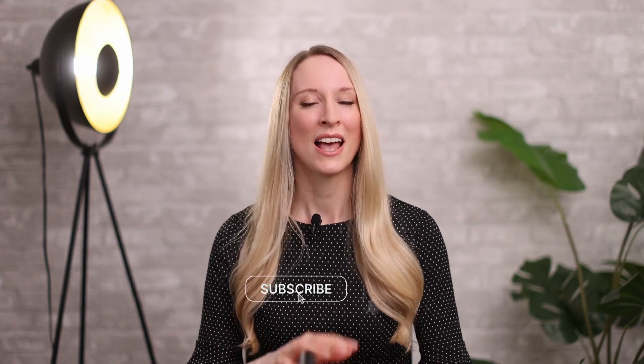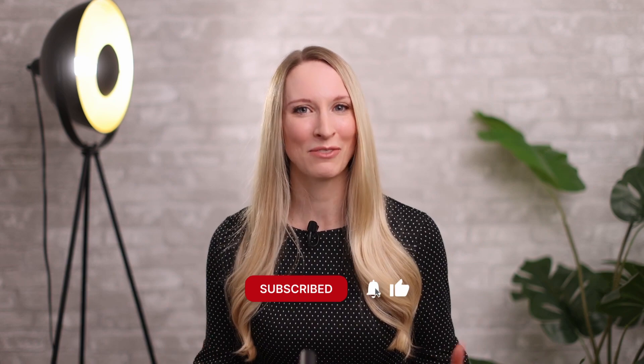Hey guys, I'm Dr. Laura Soong, board-certified dermatologist. Welcome to my channel where I talk about everything related to skin and dermatology. If you're new here, make sure you hit that subscribe button and notification bell so you don't miss any of my future videos. Let's jump right in.